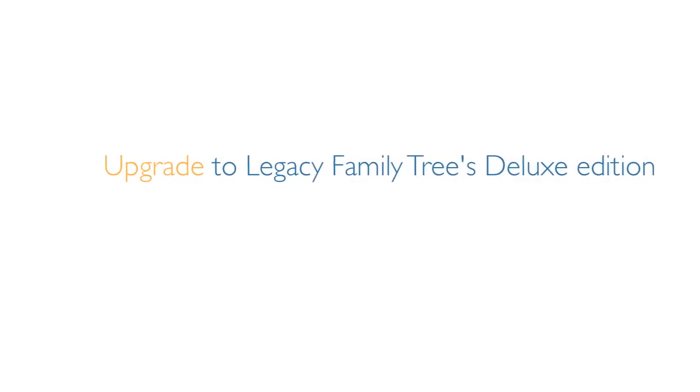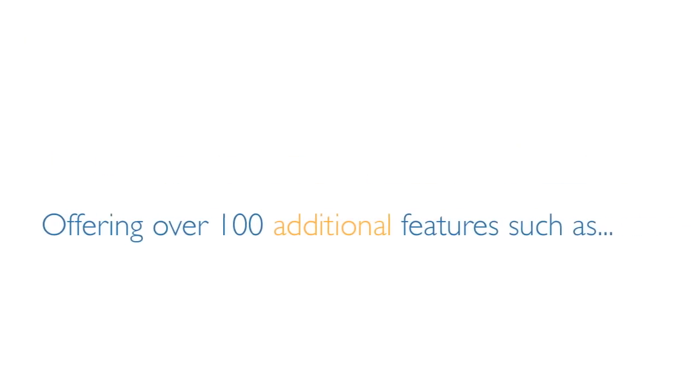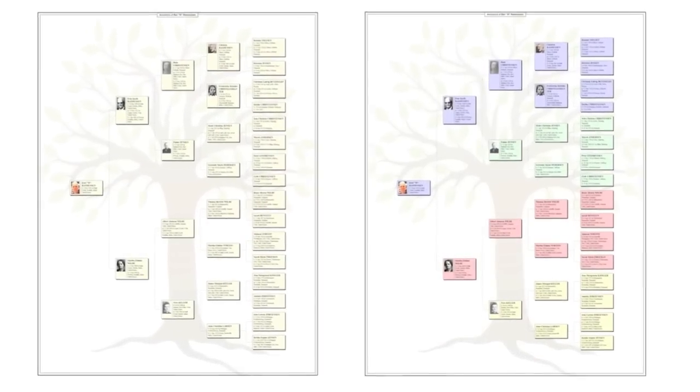As your search widens, upgrade to Legacy Family Tree's Deluxe Edition, offering over 100 additional features such as mapping, museum-grade wall charts, and a source writer.